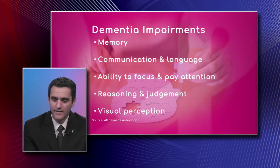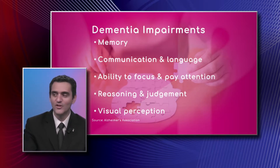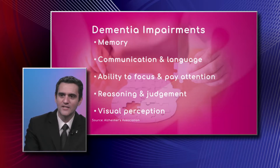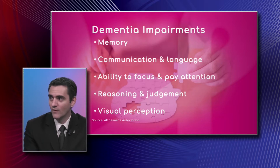It may be very hard for them to focus on things that are happening at the same time. They may be doing something and then a distractor comes along, and they stop what they're doing and start focusing on something else.